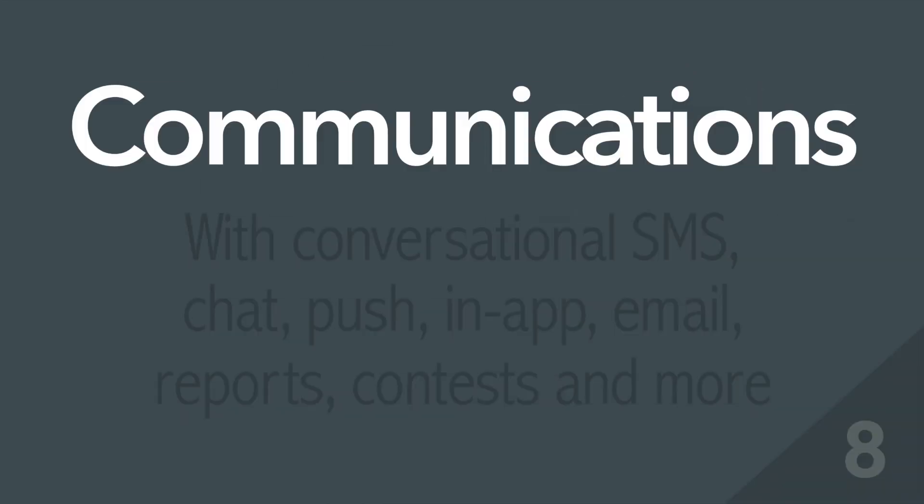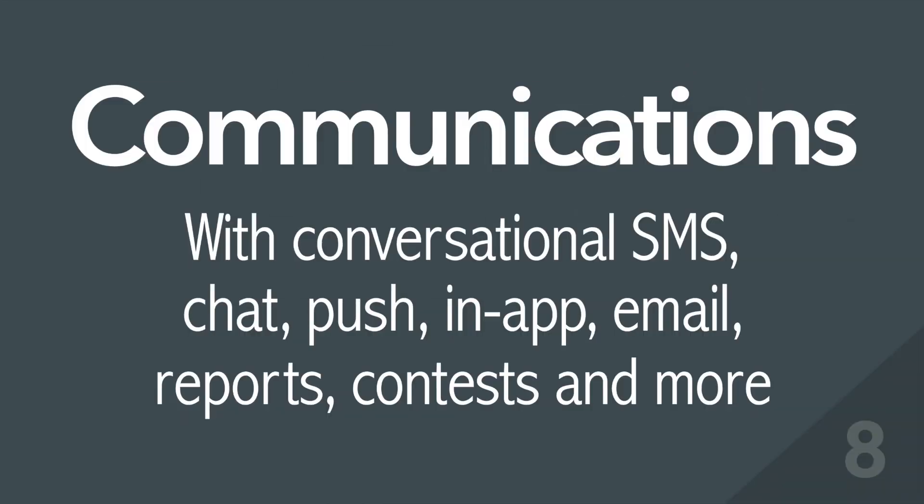8. Communications – with conversational SMS, chat, push, in-app, email, reports, contests, and more.